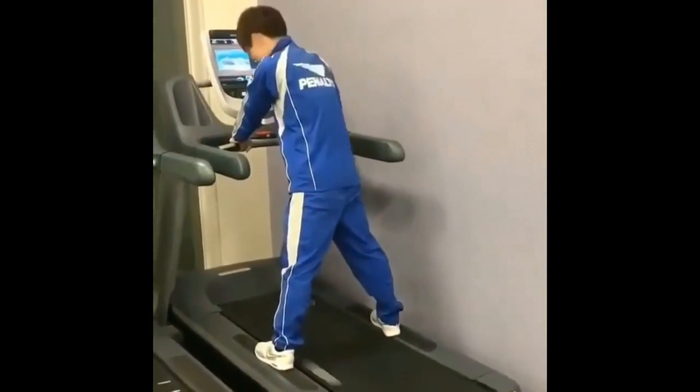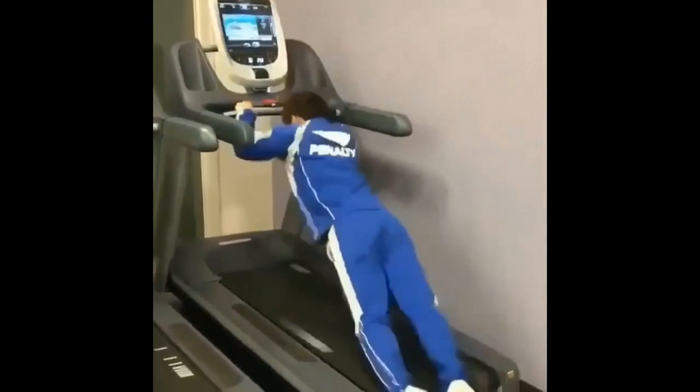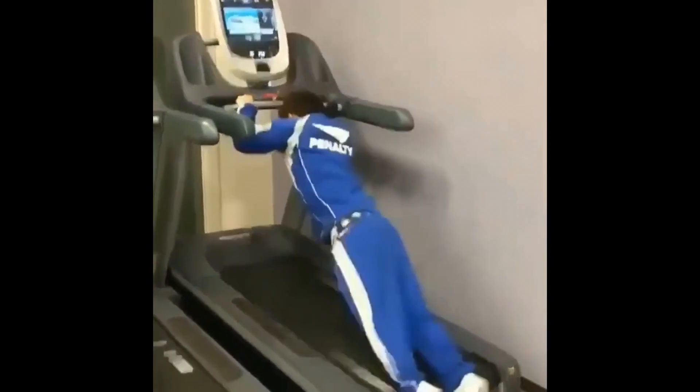If you didn't produce enough vertical force to counteract gravity, then you would drop down on every stride — kind of like what happens when people try to sprint on a treadmill at speeds greater than they're capable of.